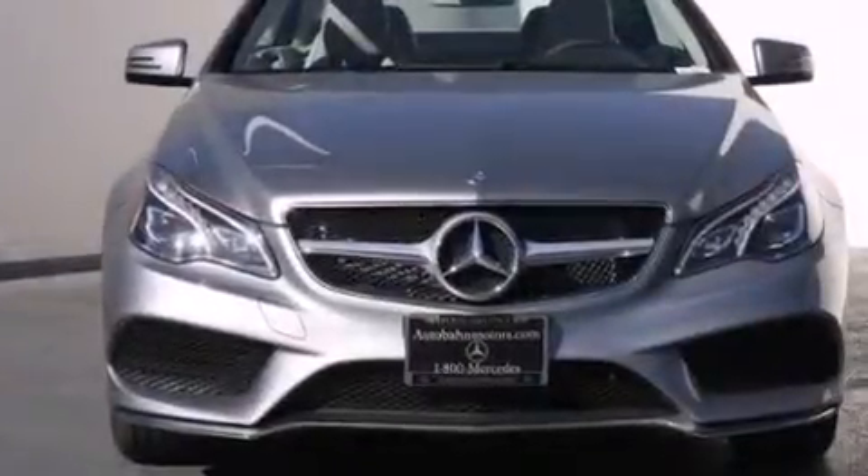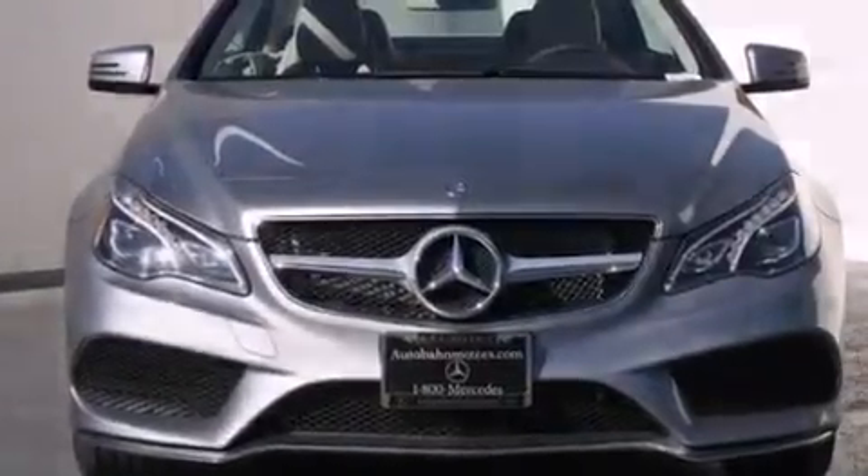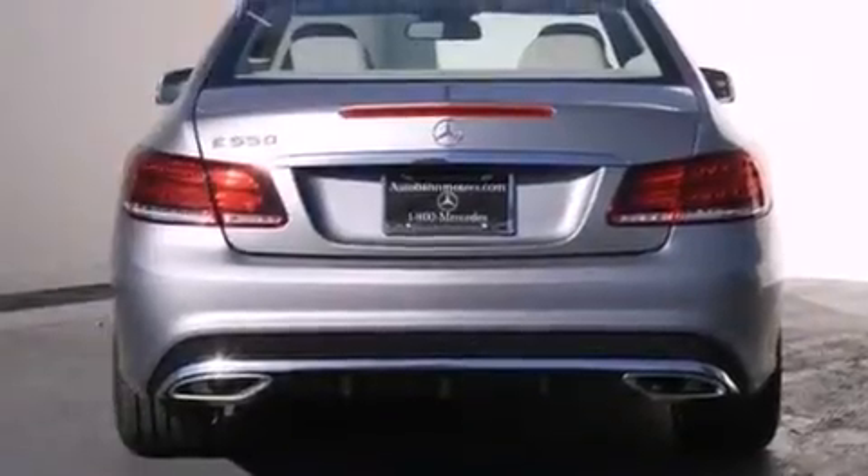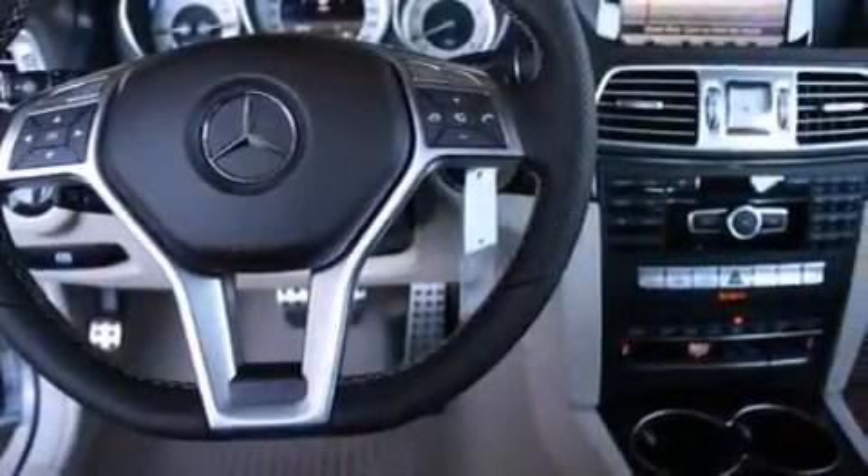Its top features and packages include the Premium One Package, a navigation system, a rear-view camera, keyless go, a power moonroof, heated seats, blind spot assist, and XM satellite radio.